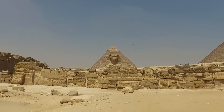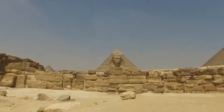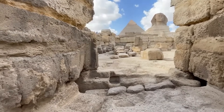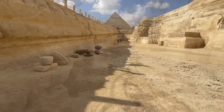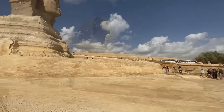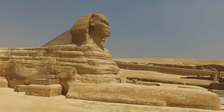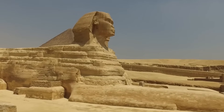The Great Sphinx of Giza, a colossal figure with a lion's body and a human head, stands as a potent symbol of ancient Egypt — a silent sentinel guarding the pyramids and the secrets of a bygone era. Its enigmatic presence has fueled countless theories and speculations about its origins and purpose.